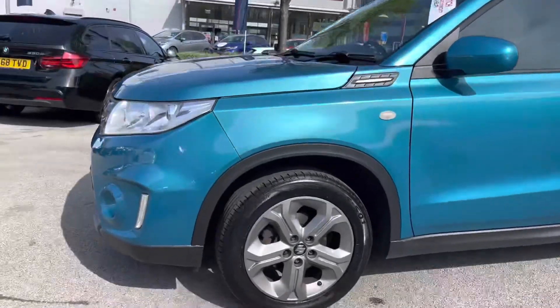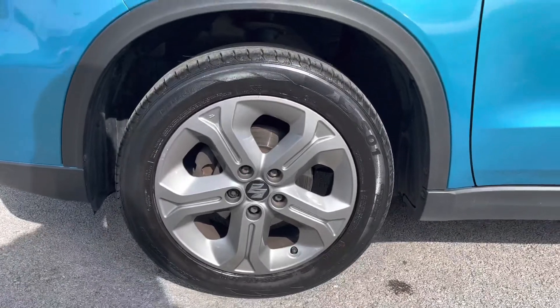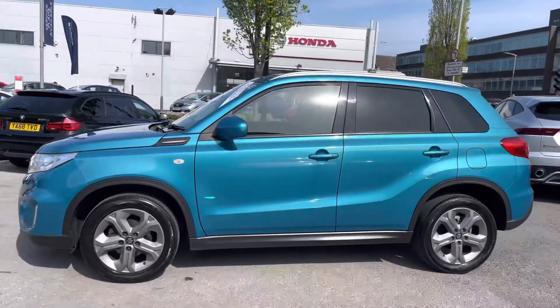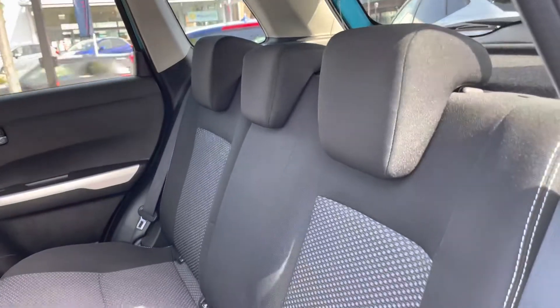Moving round to the side now, you do have your 17 inch alloy wheels. The paint colour does look extremely vibrant there in the sunshine. You have your indicator there on the side. You do also have your rear privacy glass, giving you very nice privacy to the rear and adding to the sporty design of the vehicle.